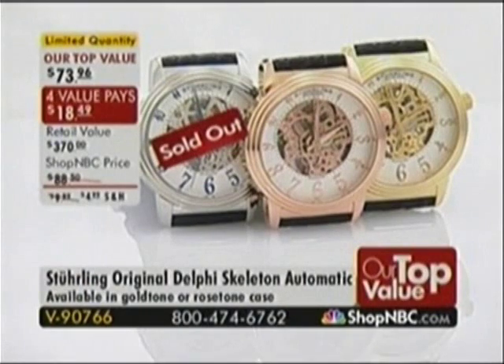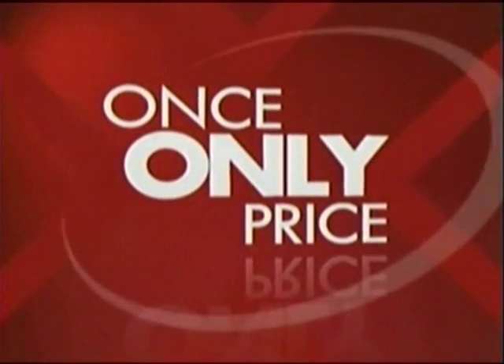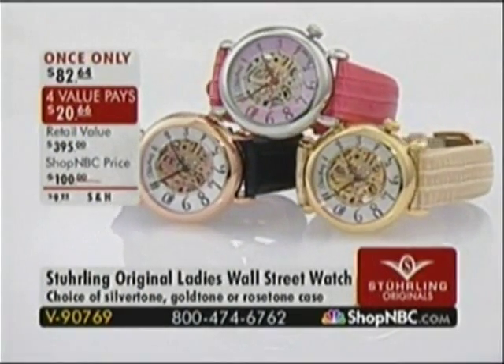I want to give you an update on today's Our Top Value — the Silver Tone has sold out. It is so limited. The original Delphi Skeleton Automatic Watch, V90766, is $73.96 on four value pays. Please write down the item number — it's an amazing offer. And because it's so limited, we're going to give you a once-only for the ladies. That's what that jazzy music means, Larry — it's only for this hour only.